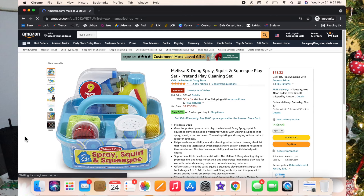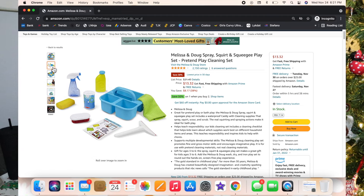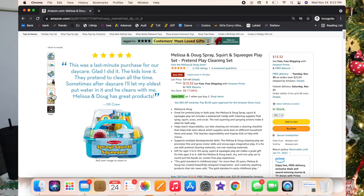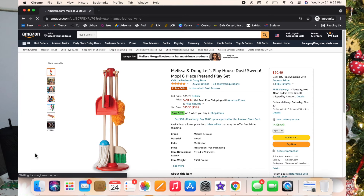Next is the Melissa and Doug cleaning set — not the mop and broom set, but it's got a functioning spray bottle, a little soap bottle, a scrubber, and a rag. Luxie loves this little caddy and when I'm cleaning she breaks hers out too. I fill up her little squirt bottle with water, so if she spills something like apple juice, she knows to go get a towel, wipe it up, then get her spray bottle, spray it, and wipe it up so it's not sticky.